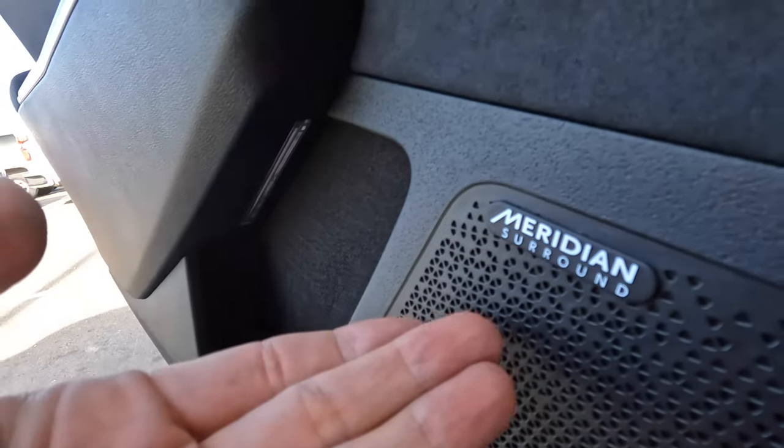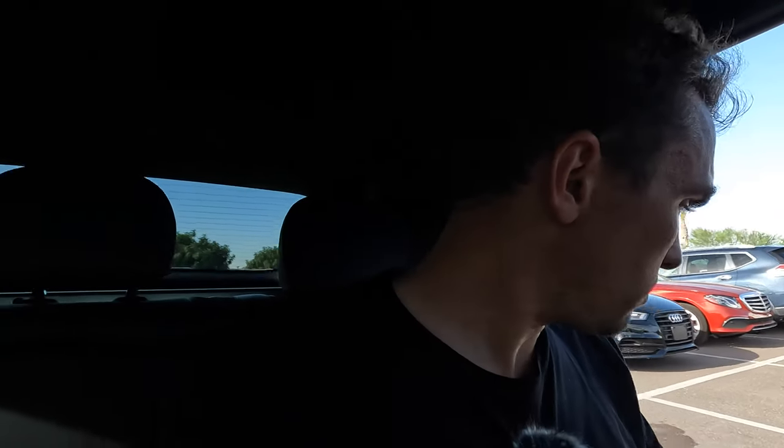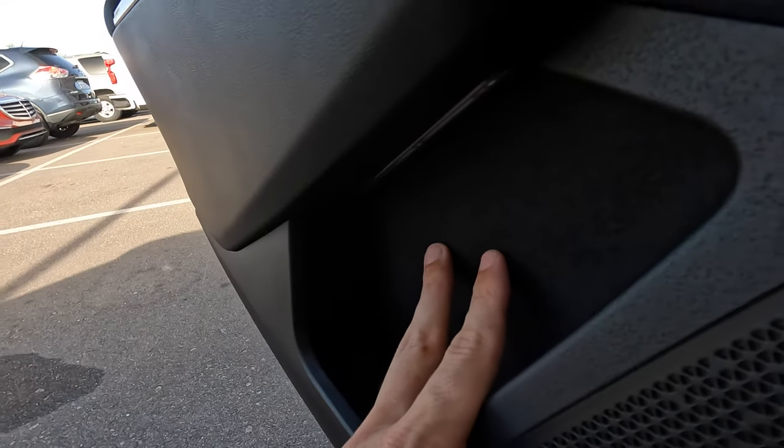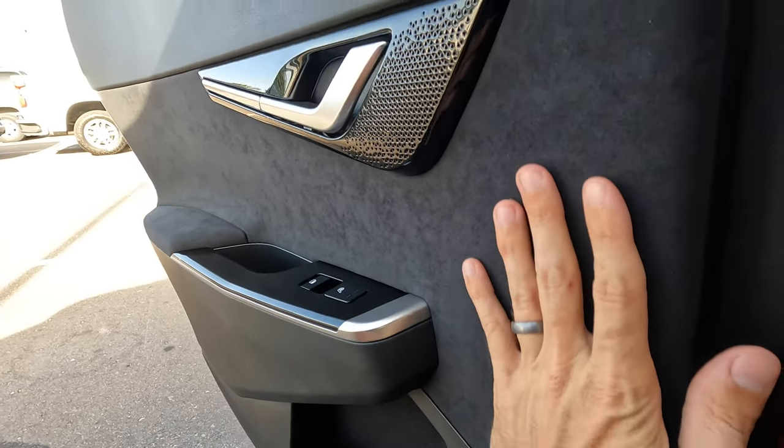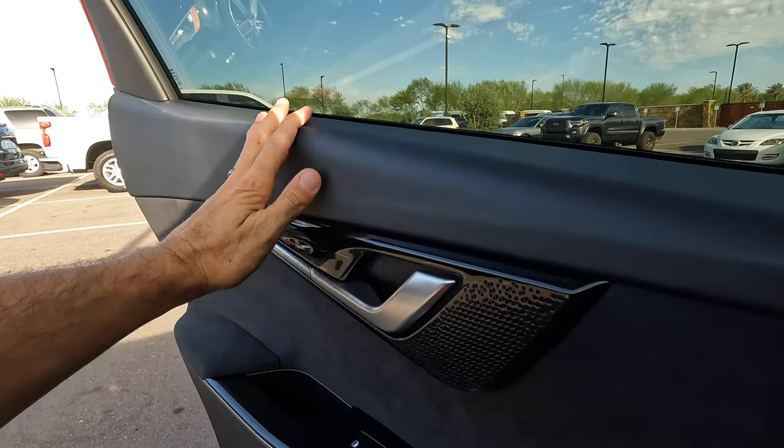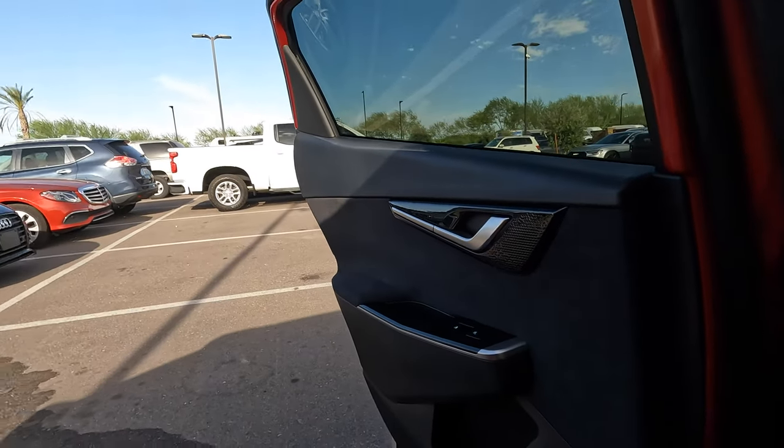The back seats are very comparable overall. Both have excellent sound systems — the Kia has the Meridian surround sound system, while the Tesla has its own proprietary system which is also very good. Door pocket material on the Kia is nice, with Alcantara/suede and some plastic along the lower portion.